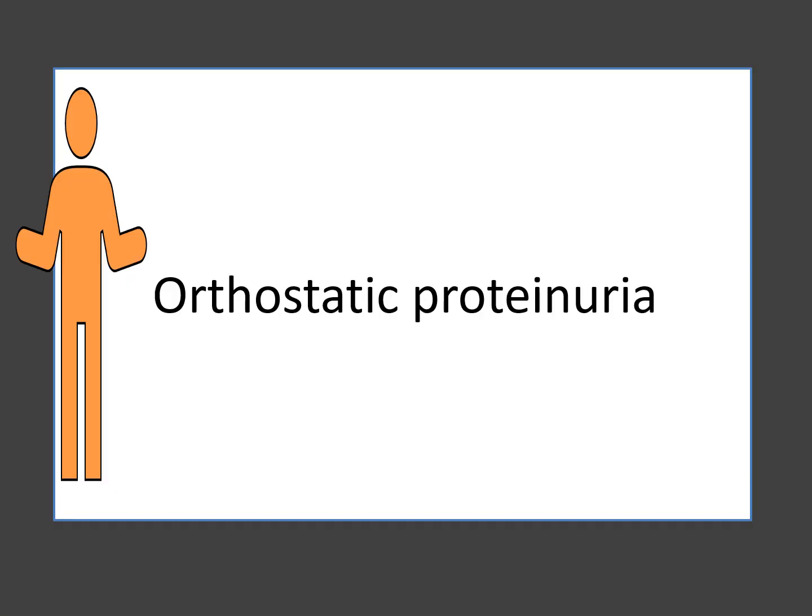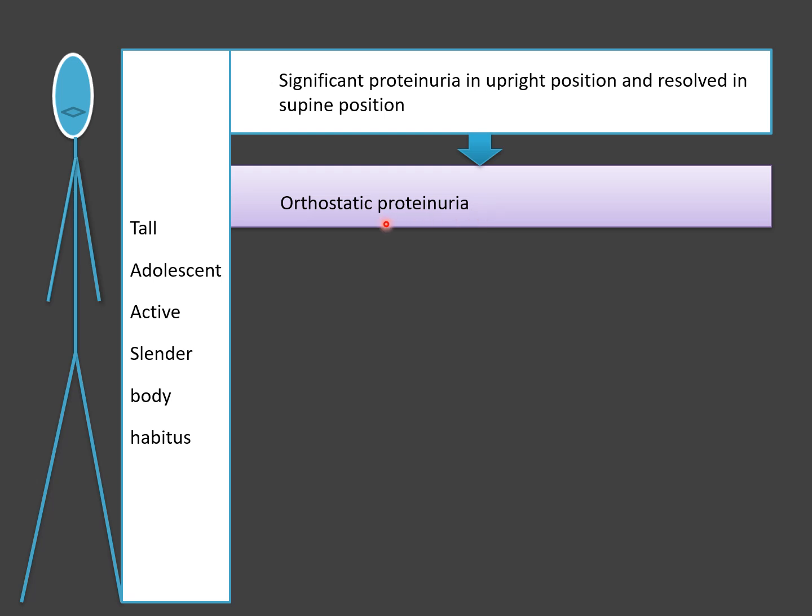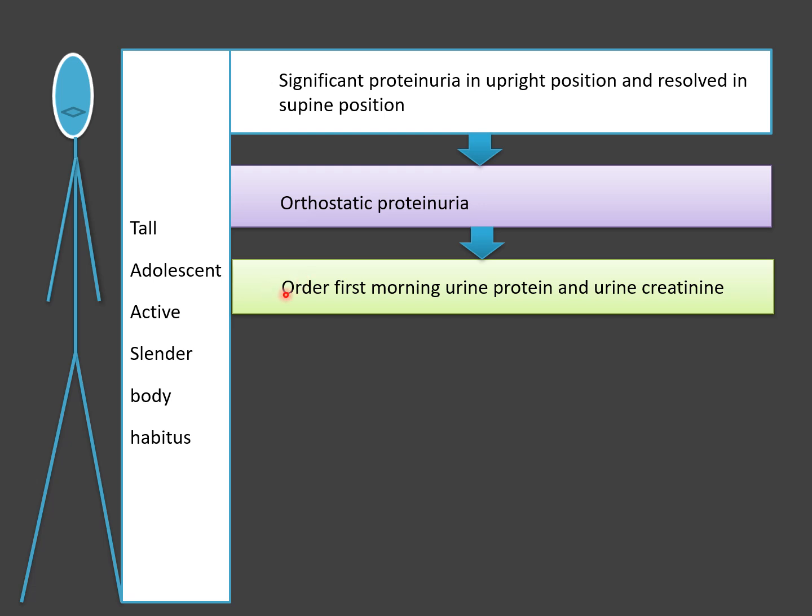Orthostatic proteinuria. If you have a clinical presentation of a tall, adolescent, active, slender body habitus with significant proteinuria in upright position that resolves in supine position, the most likely diagnosis is orthostatic proteinuria. This is a classic presentation. What to do next: advise the patient to empty the bladder before bedtime and immediately after waking up, collect the first morning sample and test for urine protein and urine creatinine.